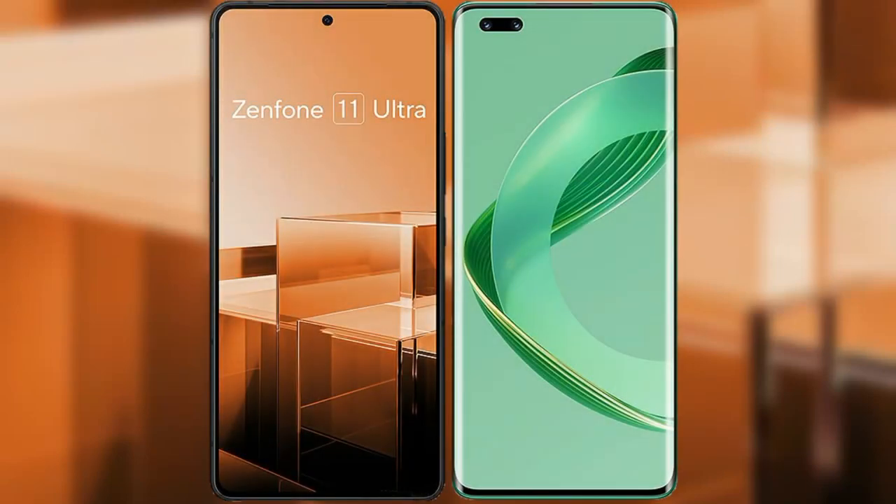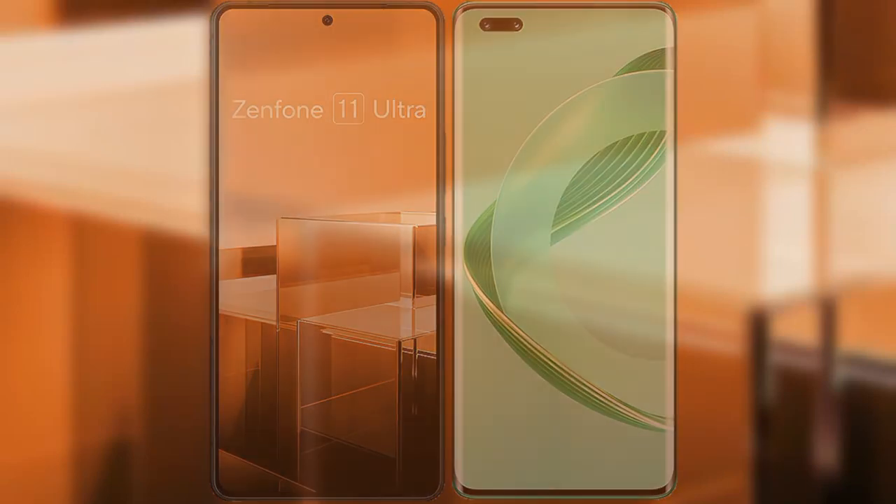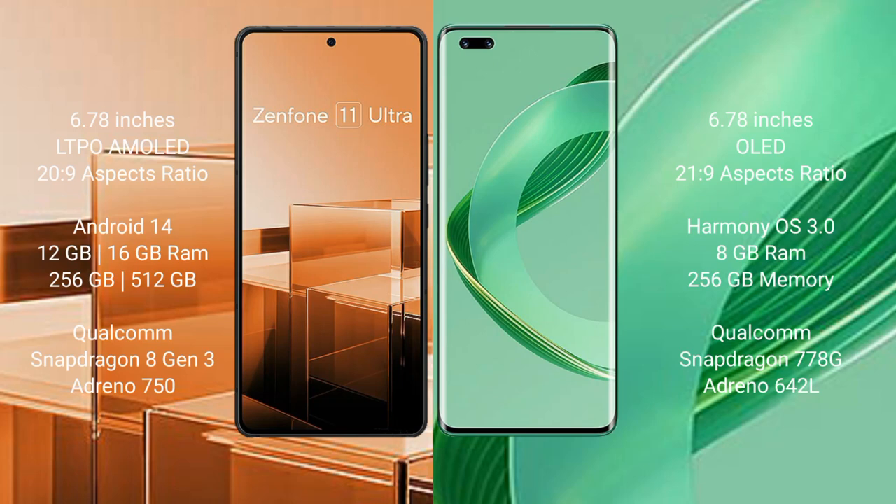I will compare the new Asus Zenfone 11 Ultra with Huawei Nova 11 Pro. The Asus Zenfone 11 Ultra comes with a 6.78-inch LTPO AMOLED display with a 20:9 aspect ratio.